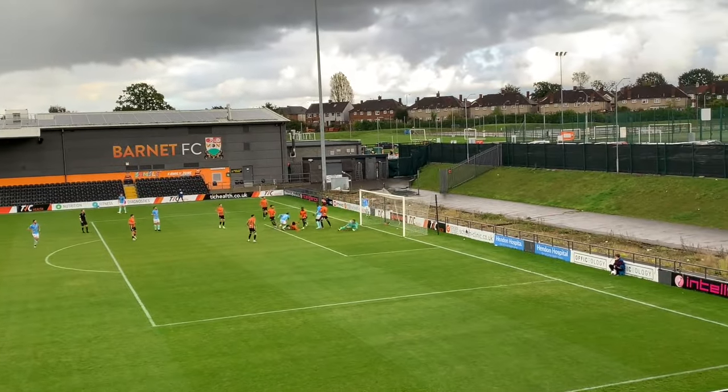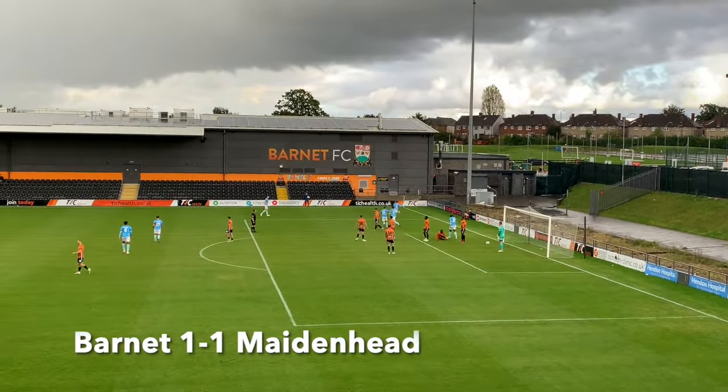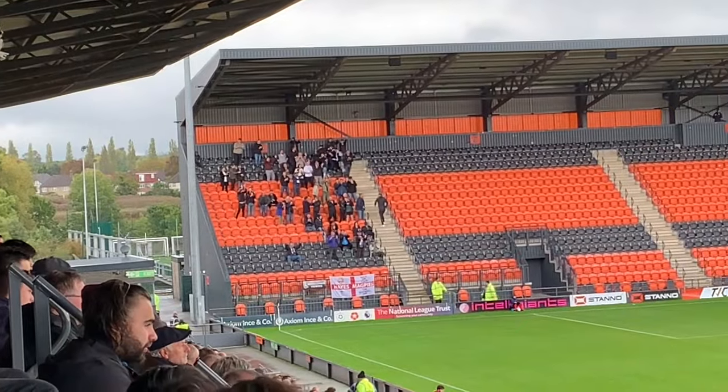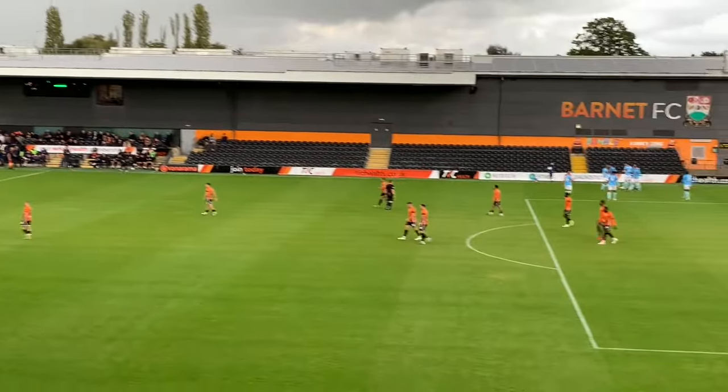About 3 minutes in and Barnet have gone 1-0 up. So far so good. But then Maidenhead have scored — 8 minutes into the game it's now 1-1. It was pretty much their second attack of the game, completely against the run of play, and it's 1-1.